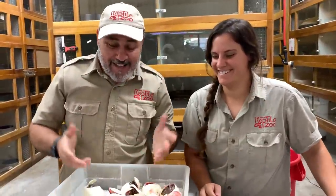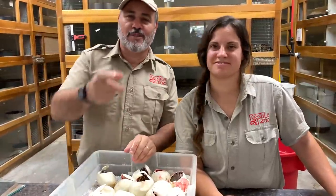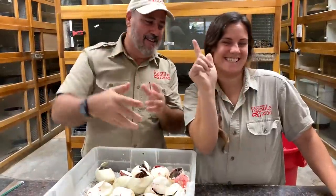So anyway, keep living the dream, guys. This is going to be a really cool update video, so I hope you guys are subscribing wherever you are. I hope to see you guys soon. So take care, see ya! Woohoo!